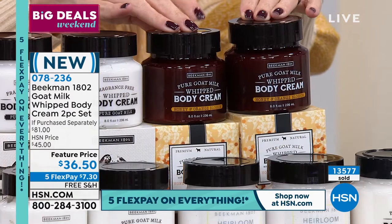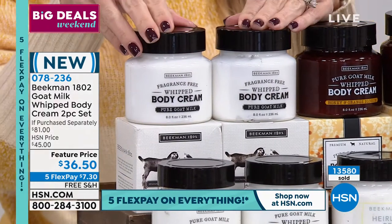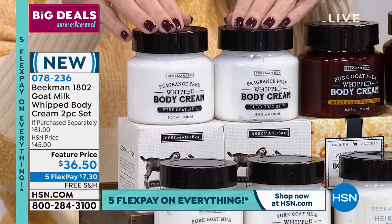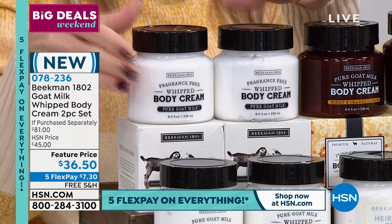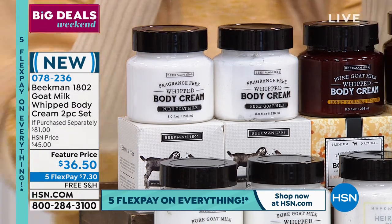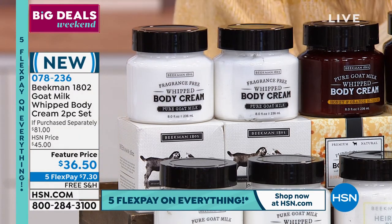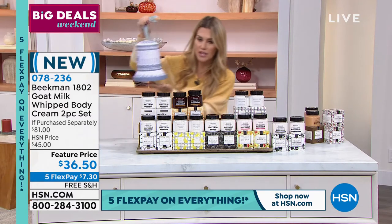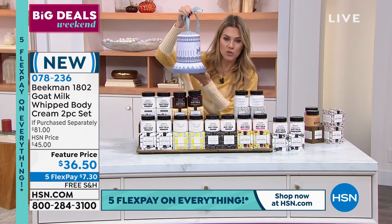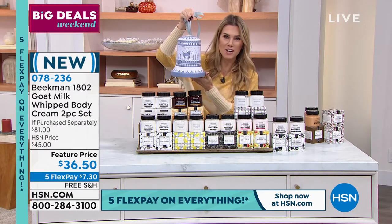This is going to be the Honey and Orange Blossom, and then we also have it in Pure. If you've never tried Beekman 1802, or you want the most amazing giftable option, get the Unscented - everybody loves it. It doesn't mix wrong with anyone's fragrance or body chemistry, and you're getting a two-pack. Brand new, item number 078236. Your choice of that duo - better than a buy one, get one - and every set includes that limited edition Bell Tin from Beekman 1802.